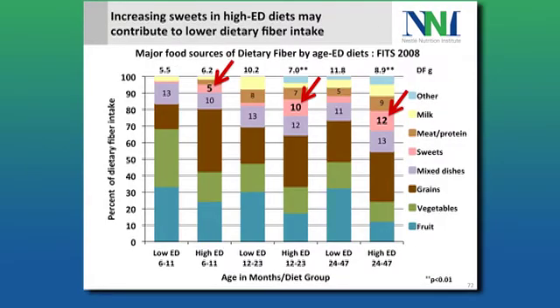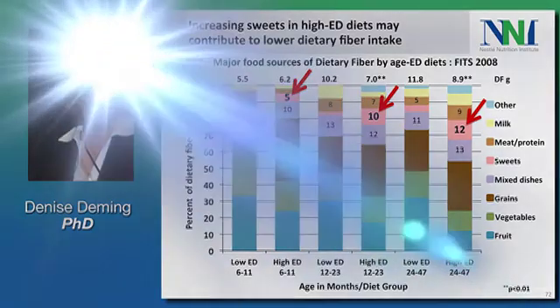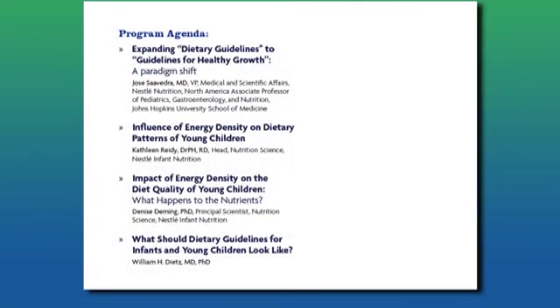When you look at mixed dishes — the purple bars — it's relatively constant across diets and age groups, but what's really interesting is this increasing contribution of sweets to intake.